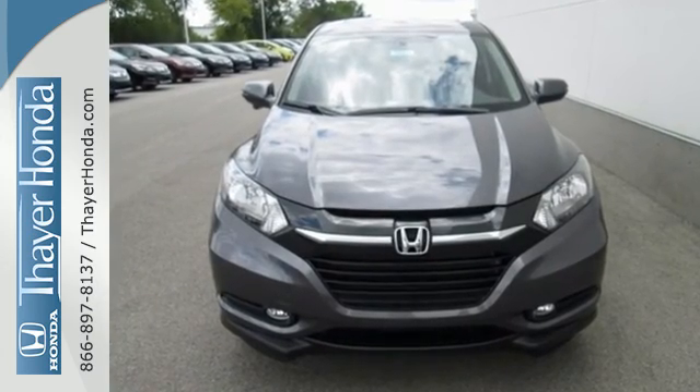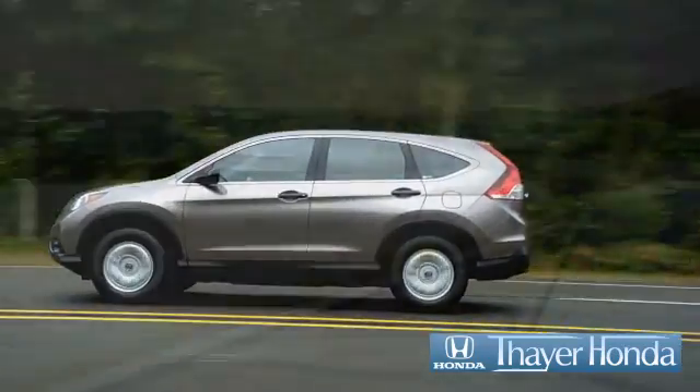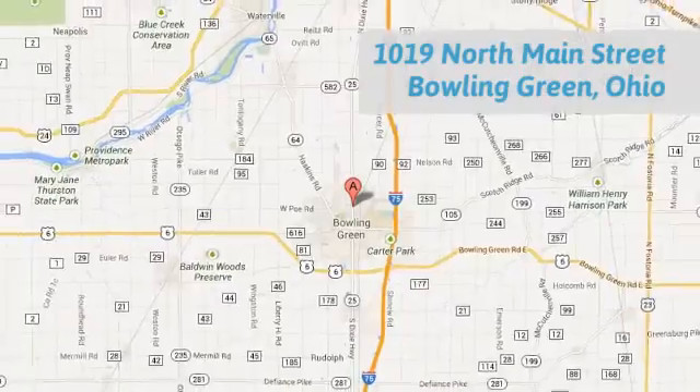Come in for a test drive before it's too late. Honda is happy to pass the savings and quality on to our customers. Call, click, or stop in today. We're conveniently located at 1019 North Main Street in Bowling Green, Ohio.